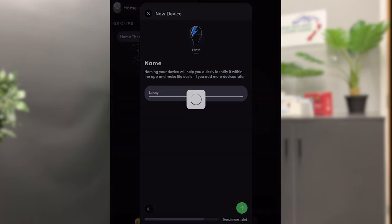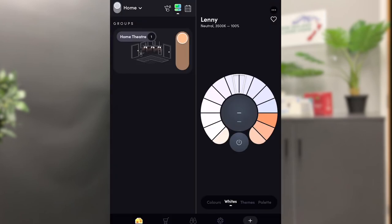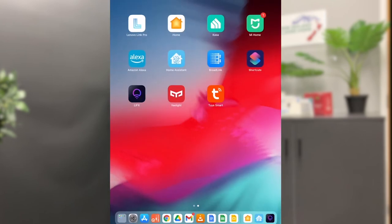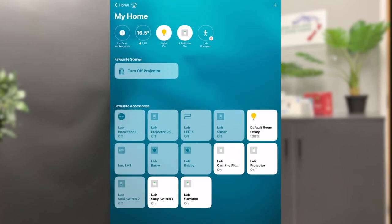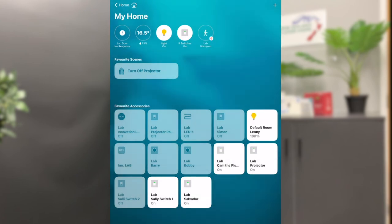Now, the device is fully connected and you are able to control it via the brand's app. As well as this, it is now paired with your Apple Home and can be controlled via the Home app. This process can then be repeated for all the other devices needed.